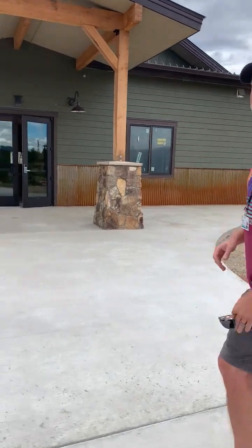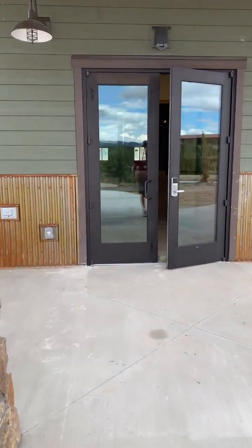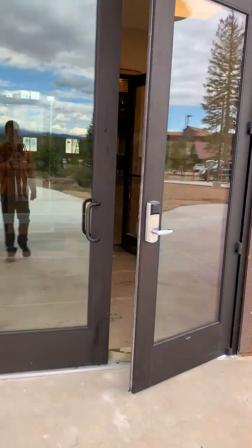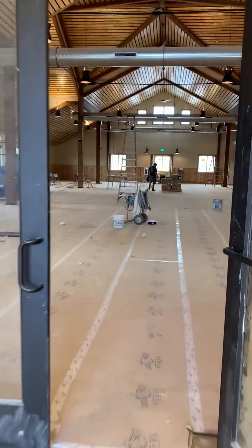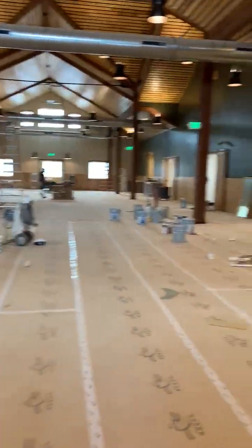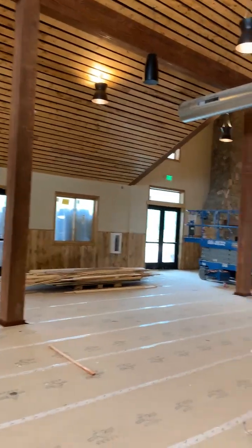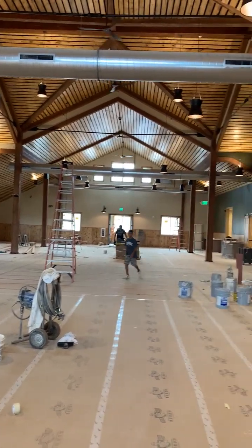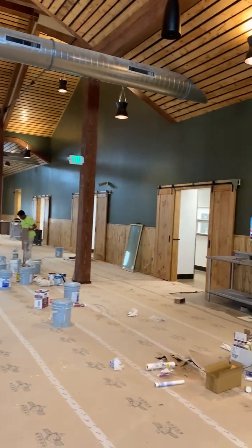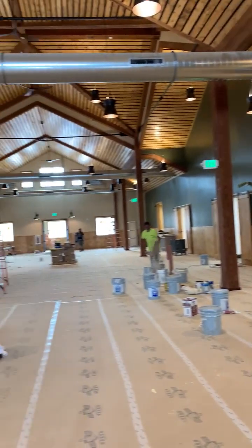Let's go inside and check it out. As we enter in, you can see this is our main dining space. This will be able to sit between 350 and 390 kids and staff — that's our occupancy for this building. There are lots of different little nooks and crannies.